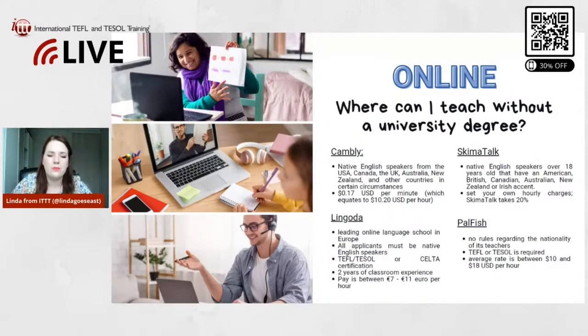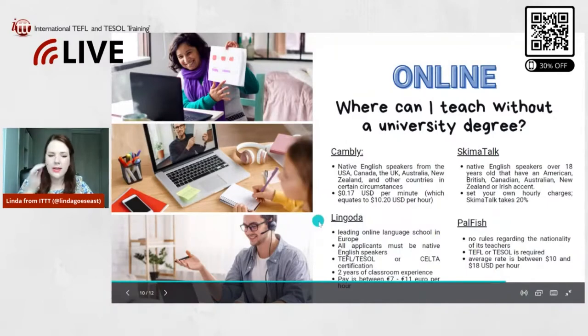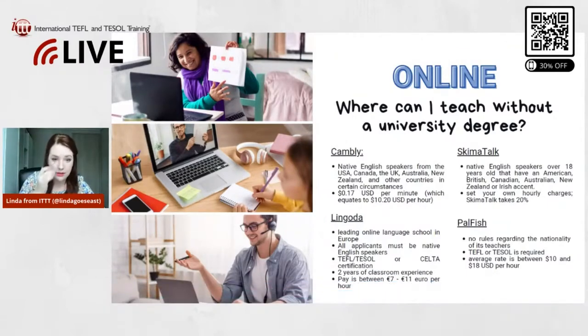Cambly is really one of the biggest platforms, so that's good to know. Then we have Lingoda. Lingoda is actually a leading online language school in Europe. Applicants must be native English speakers, and they also need to have a TEFL, TESOL, or CELTA certificate. Two years of classroom experience is also required, and the pay is between 7 and 11 euros per hour. So if you fit that description but don't have a degree, you could go for Lingoda.